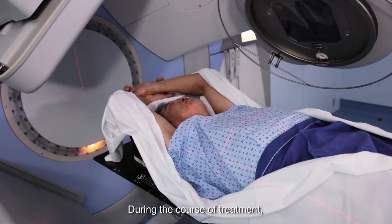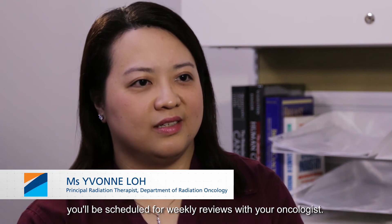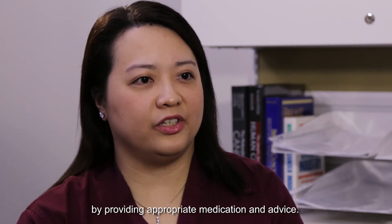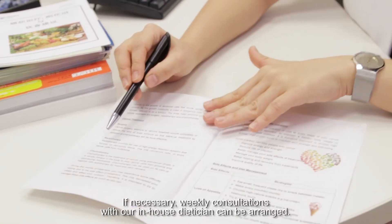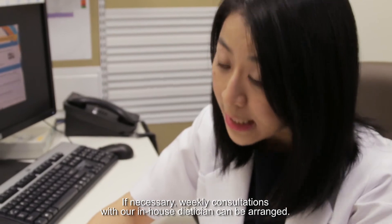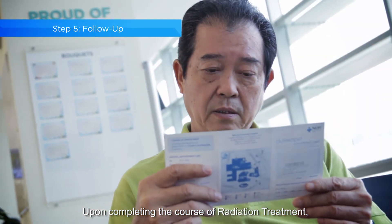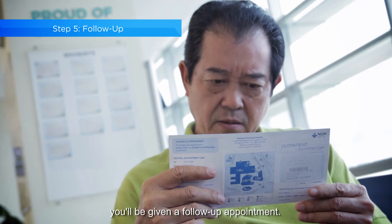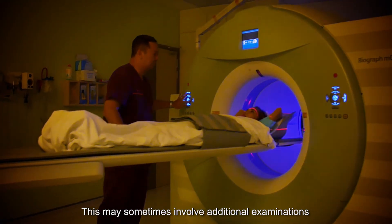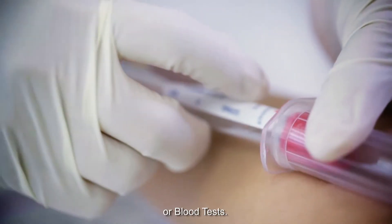During the course of treatment, you will be scheduled for weekly reviews with your oncologist. They will manage your side effects by providing appropriate medication and advice. If necessary, weekly consultations with our in-house dietitian can be arranged. Upon completing the course of radiation treatment, you will be given a follow-up appointment. This may sometimes involve additional examinations, like CT scans, MRI or blood tests.